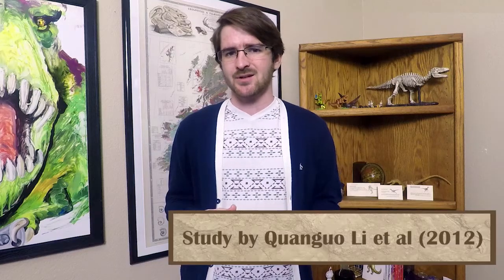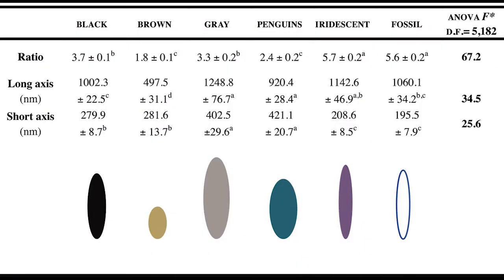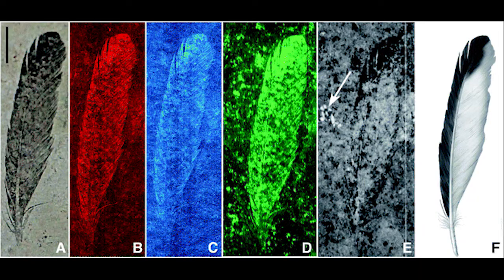A 2012 study on Microraptor published in Science found that its melanosomes were a greater than 90% match to the shape and size of melanosomes in modern-day birds with iridescence, such as crows or grackles. Another article in the 2013 Journal of Analytical Atomic Spectrometry looked at Archaeopteryx and found that it had dark wingtips — an adaptation we see in modern birds, as it helps to strengthen the feather for flight. These modern analogs help to reinforce what we are seeing in the fossil record.